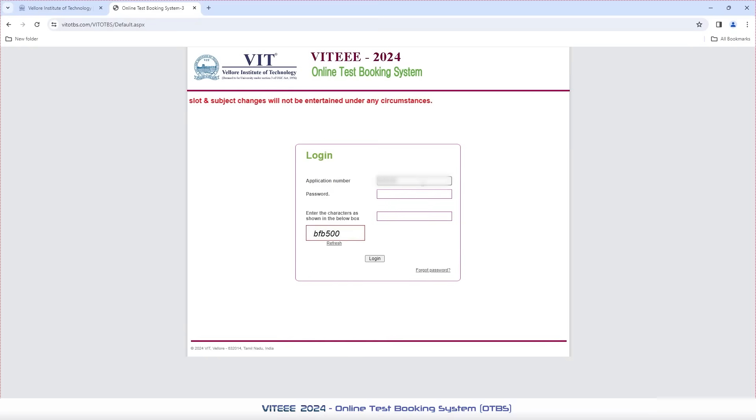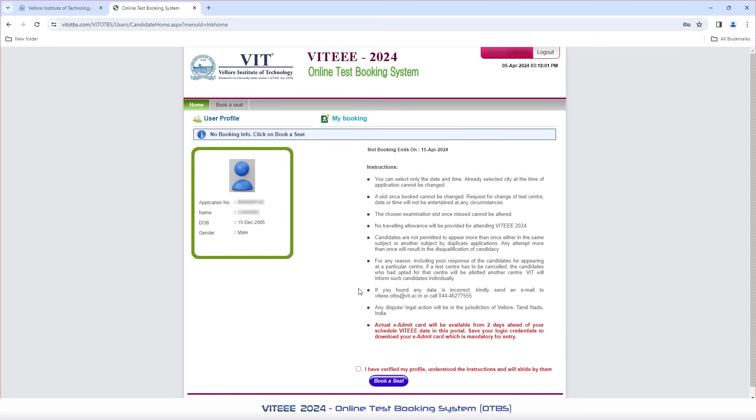Now enter your application number and the password. The Forgot Password option will help you to retrieve the OTBS password to your respective mail ID and SMS. Click Login to proceed with your booking. Please make sure you verify all your profile details and read all the above instructions very carefully to proceed with your flow of booking.